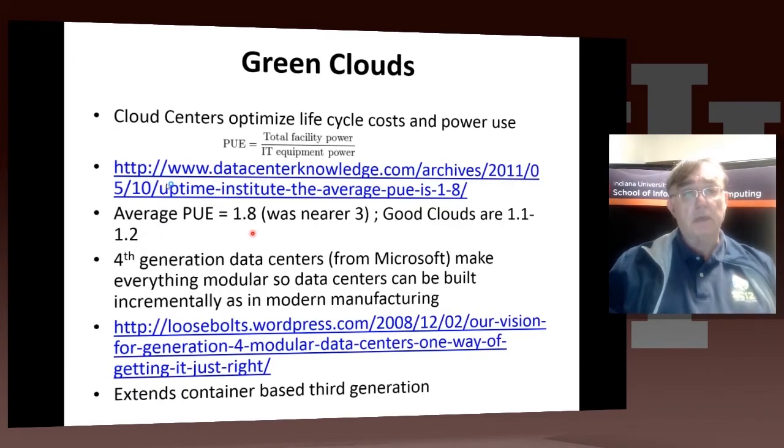Here are some comments on green clouds. People building cloud centers have put a lot of effort into making them more efficient, and that effort has also improved other data centers. In a good cloud, there's an important quantity called the Power Usage Efficiency, or PUE.